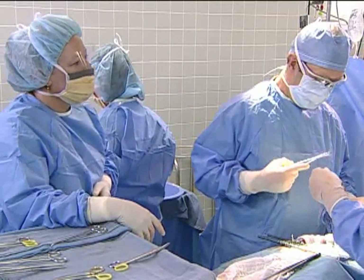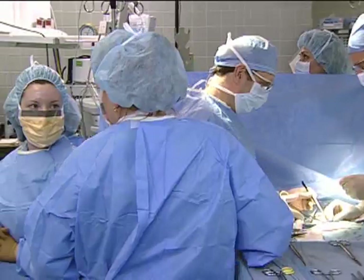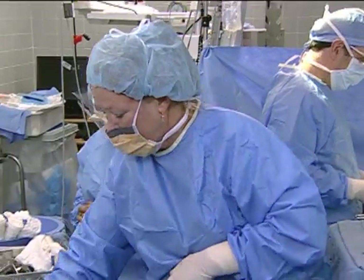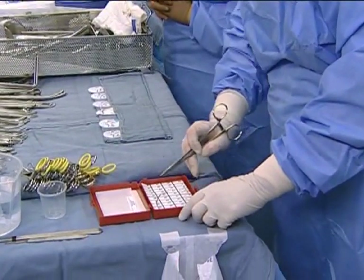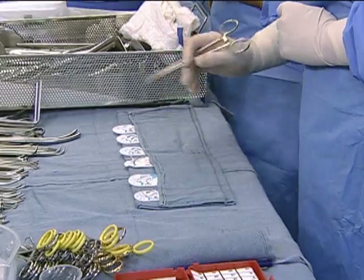Dr. Berger, before you close, please do a wound exploration to make sure all the laps are out. Okay. We're going to go ahead and start the needle count — starting on the field first. There's one, two, three. Cindy and Amy do their sponge and needle counts together before Cindy turns over her scrub nurse responsibilities to Amy. Is that correct? Fifteen is correct. I see fifteen.